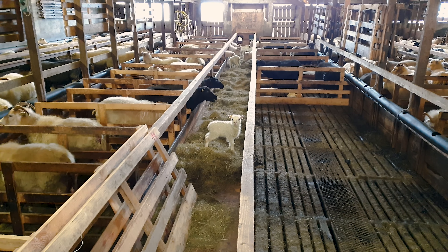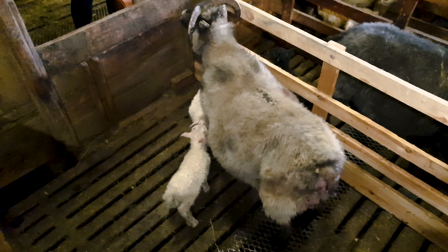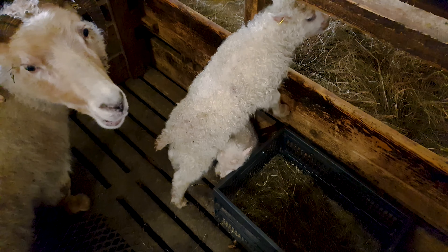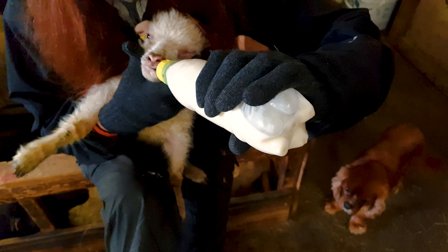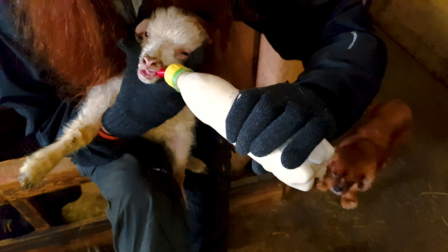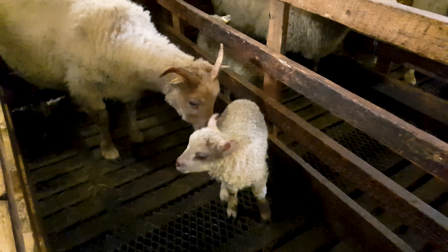The population of sheep in Iceland outnumbers the human population at a rate of about three to one — at least before the annual slaughter anyway, more on that later in the video. The Icelandic sheep is a seasonal breeder, with ewes coming into heat from around early November until the end of April. Multiple births are quite common, with twins, triplets, and even quadruplets occurring on occasion.